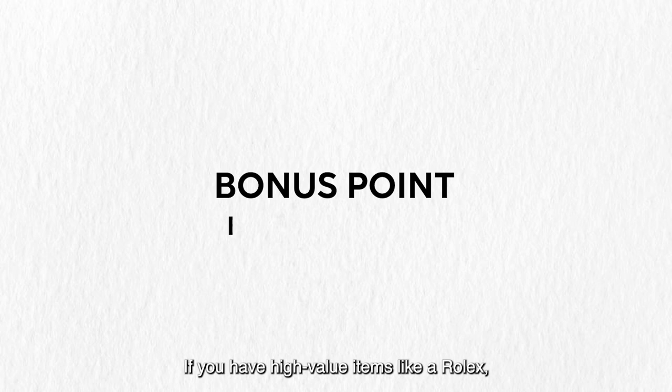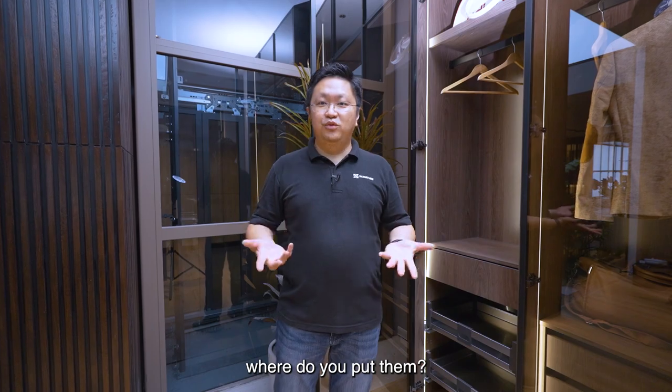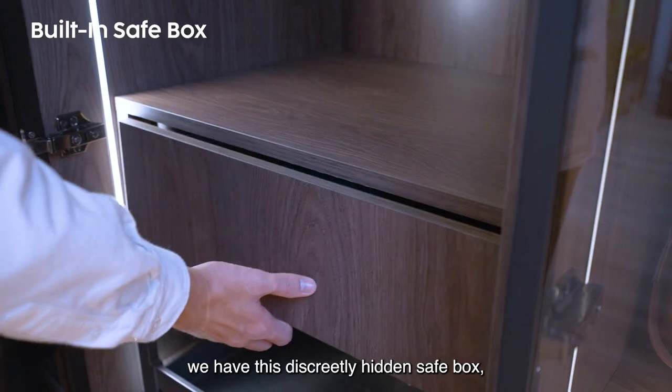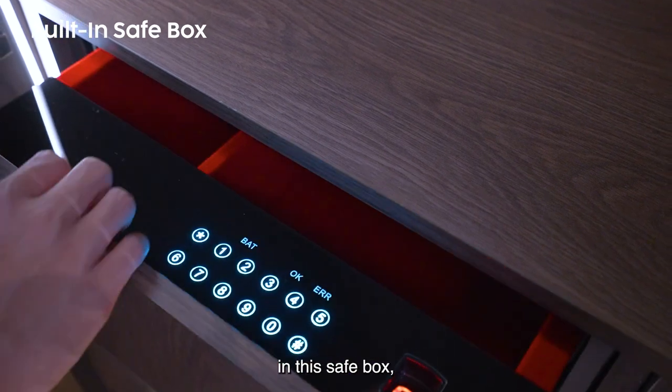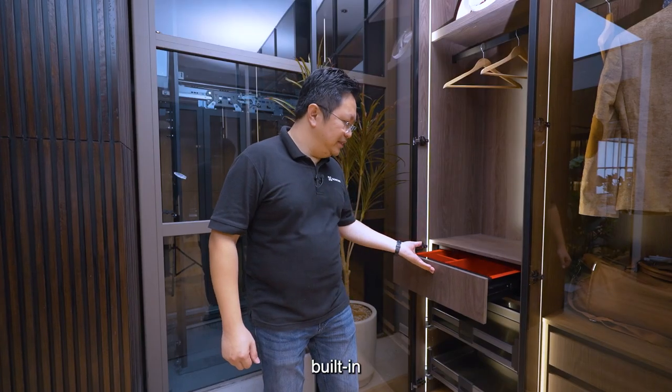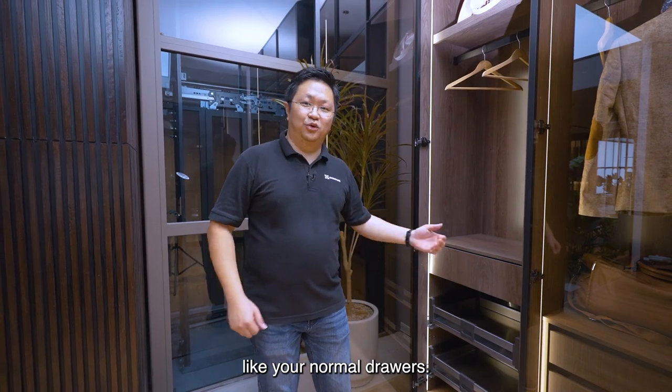Bonus point: if you have high-value items like a Rolex, jewellery, or passports, we have a discreetly hidden safe box where you can keep them securely. It is built in and looks exactly like your normal drawers.